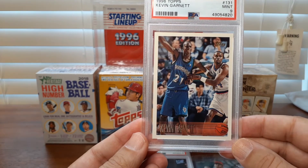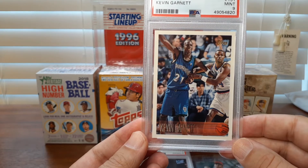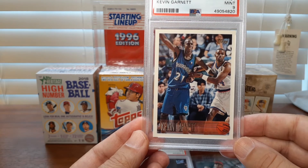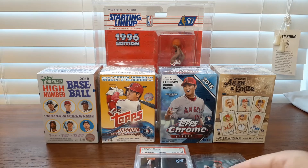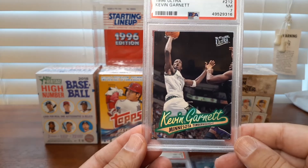Another 96 Topps Kevin Garnett — this is the second card in the set of him. I got this in a Probstein auction for just a little over $12. Maybe a little bit more than I wanted to pay — I was bundling with some other cards and the other card I really wanted didn't come in. But Probstein issued a refund rather quickly because it was double listed, and Probstein is very good about making things right.